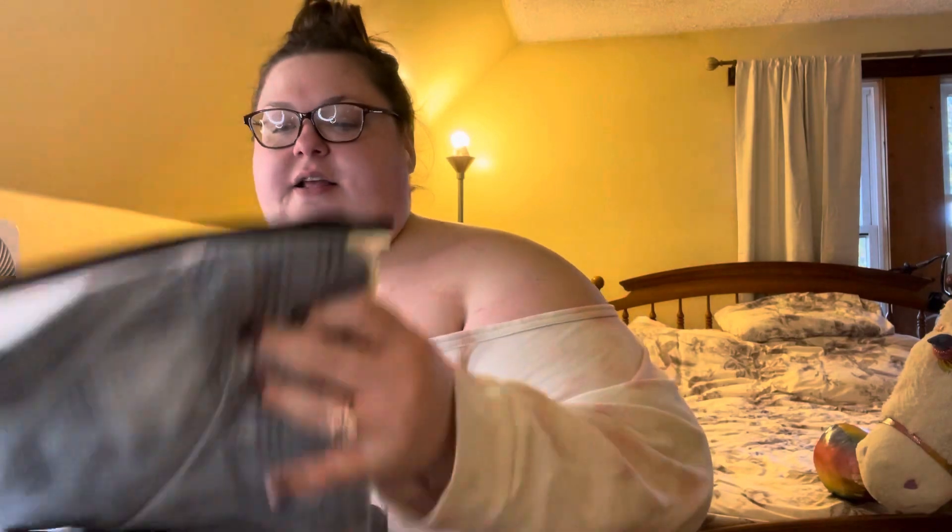Hi beauties, it's me Evie and I am here with a haul from Lunaway. I first saw this on another vlogger's page and then they reached out to me. It's one of those shops where you're not exactly sure of the sizes when you order, but because of the good luck that Candy had, I was like I'll give it a try.